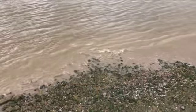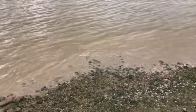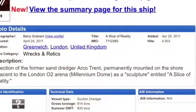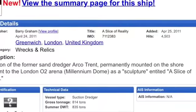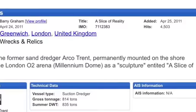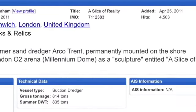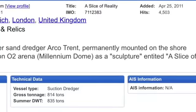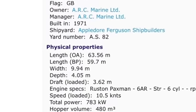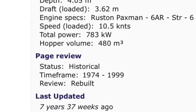The sculpture was planned in 1998, and the Arco Trent was withdrawn from service in 1999. The website Ship Spotting has some information on it and describes its current status as 'sculpture' — sculpture being put in sneering quotation marks. I guess the webmaster is not a fan of modern art. Dredgepoint.org describes the ship as 'rebuilt.' Yeah, you could say that.